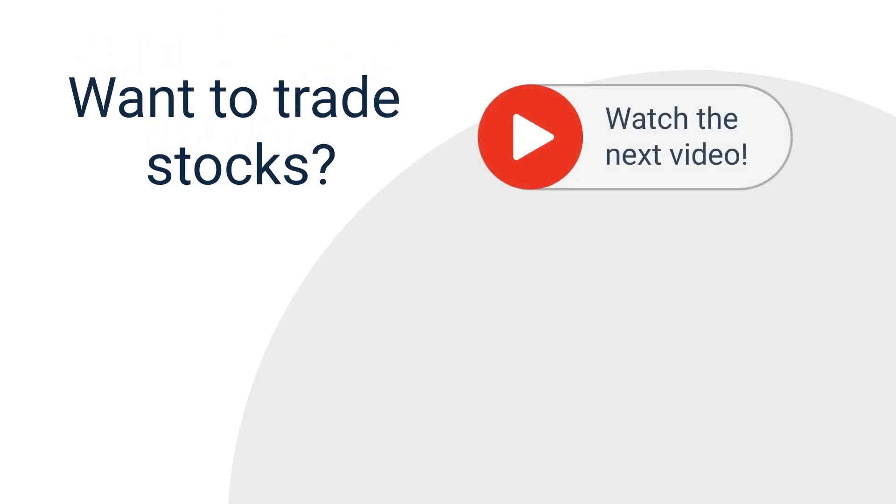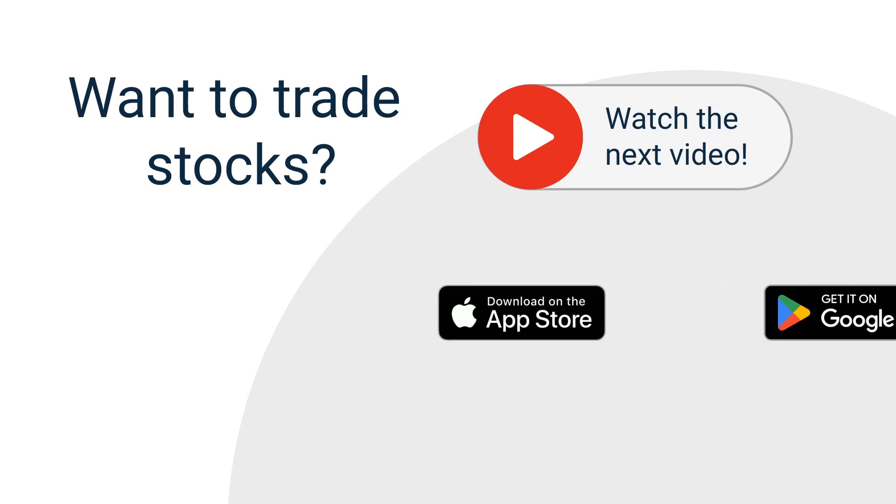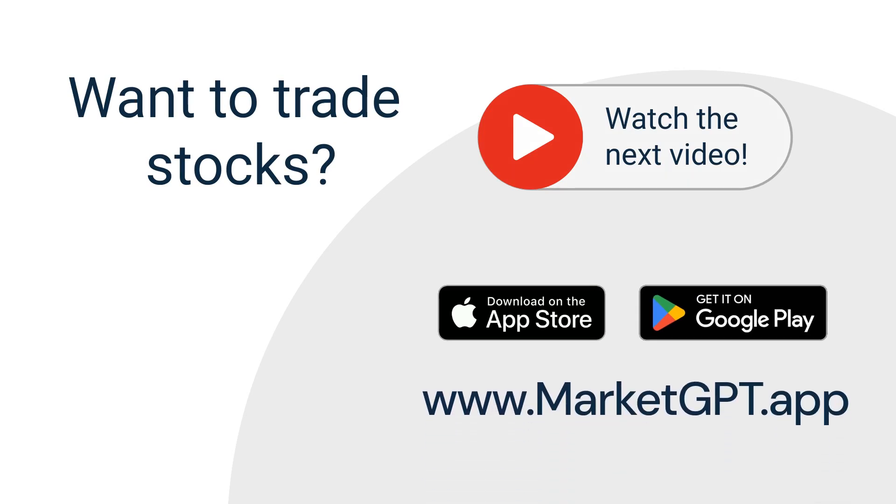If you want to trade stocks using MarketGPT predictions, be sure to watch the next video, where I explain step-by-step how to do it. To try MarketGPT, download our mobile app or visit our website. Thank you for watching. I hope you'll enjoy using MarketGPT.